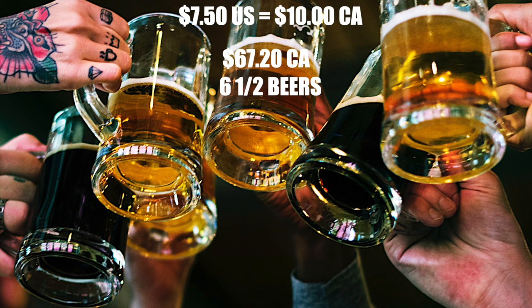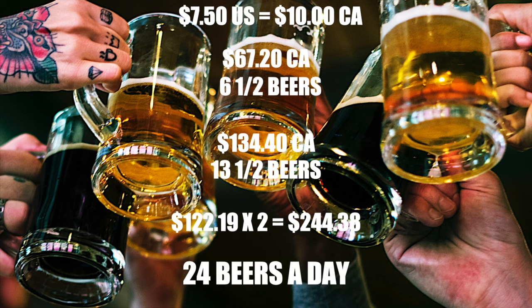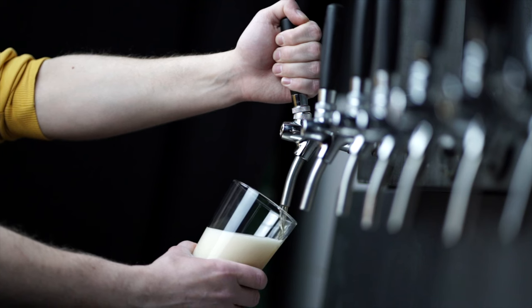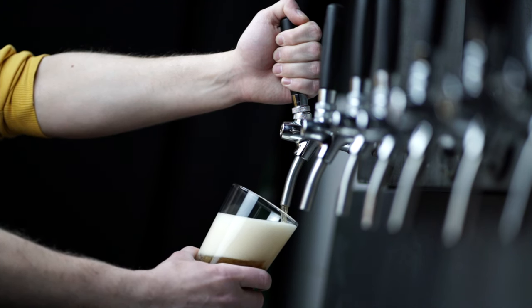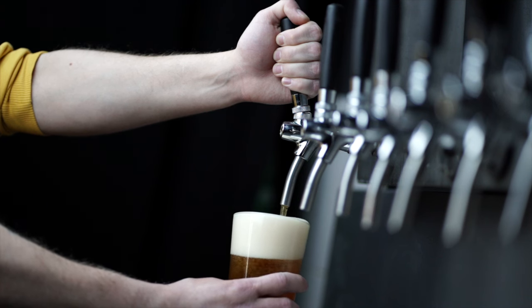To make it more ridiculous, each person in your stateroom had to buy the same drink package — my mom, who hasn't had a drink in about 40 years, would also need to buy it. That puts the grand total at $134.40 Canadian a day. At the regular price of $122.19 Canadian per day each for the classic package, that's $244.38 Canadian per day for two people — I'd be drinking 24 beers a day to get my money's worth. Also, there's not a single keg of beer on the ship. If I'm paying these prices, I want a pint on draft.